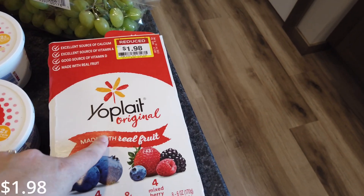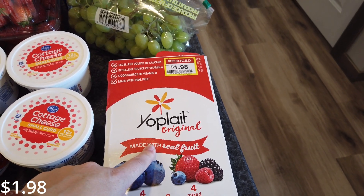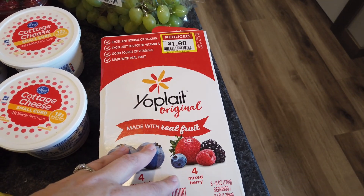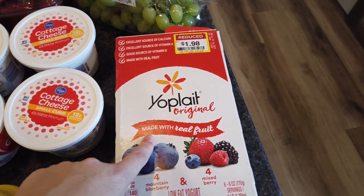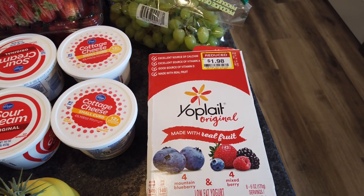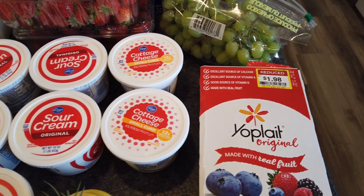From the clearance section at Smith's I got this eight-pack of yogurt. I went to Smith's second, which is why I bought so much yogurt from Albertsons. This yogurt expires within about a week, but my girls can easily go through all eight within a week — they've already had some for lunch. The Tillamook ones are good through the end of July, even into the beginning of August, so those should be fine for a whole month.